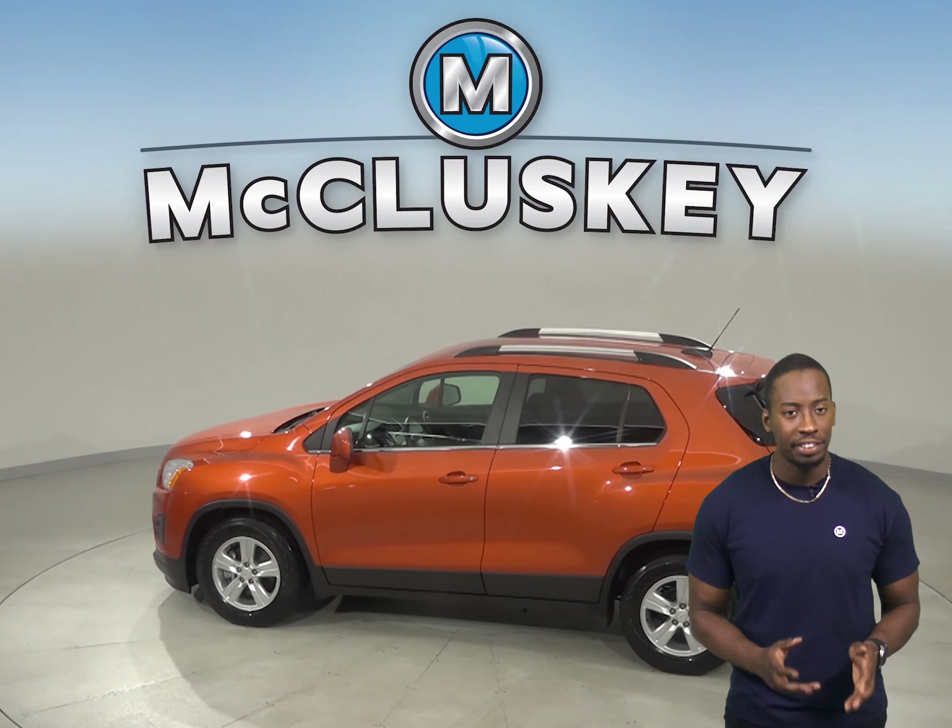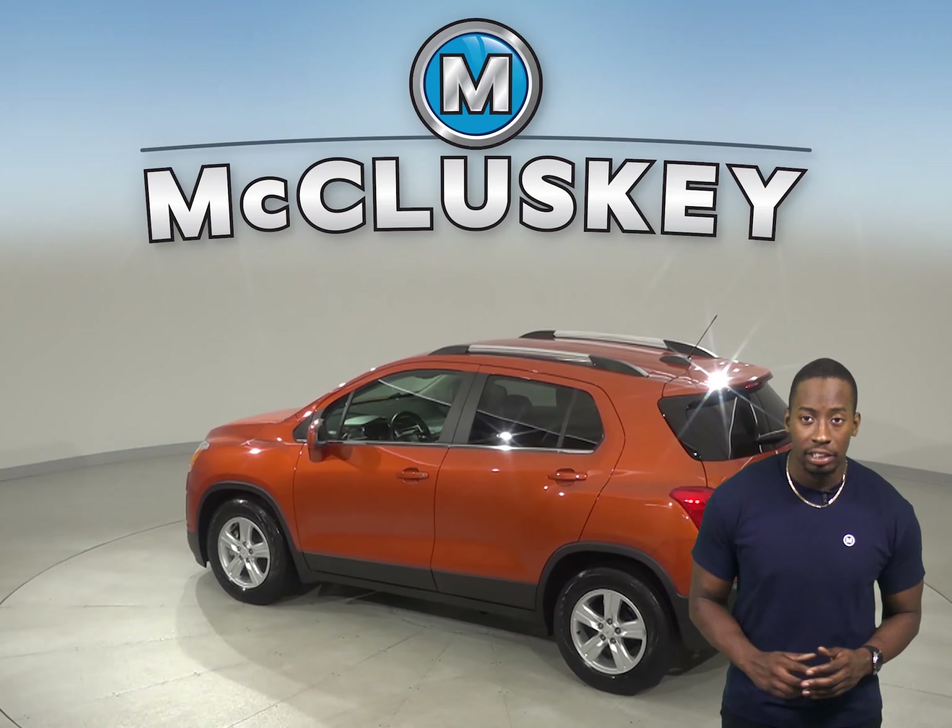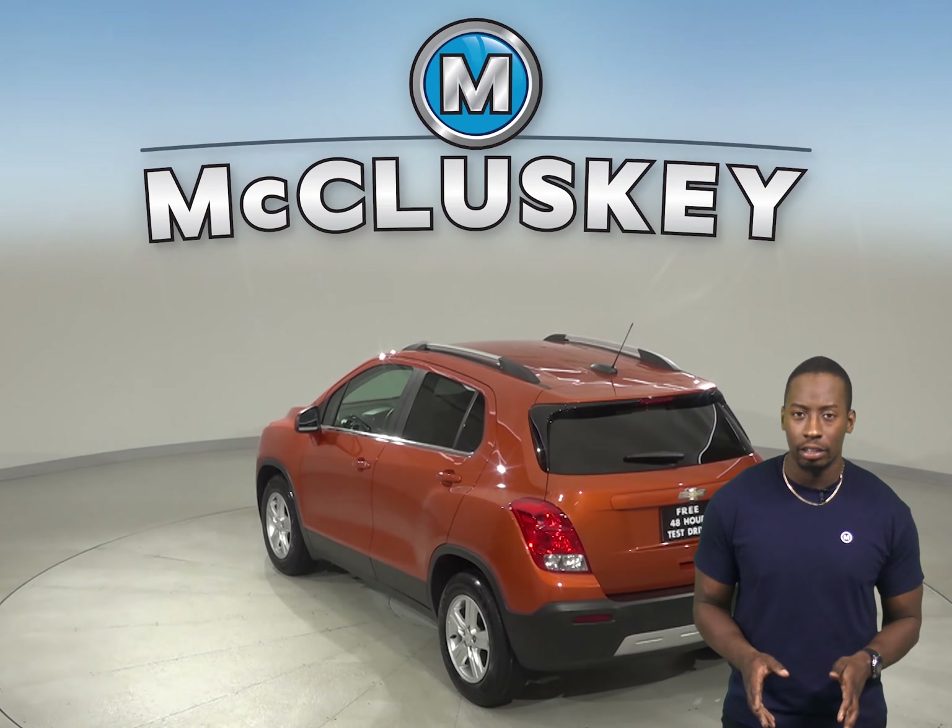There is AM FM radio along with Sirius XM ready radio. The Chevrolet MyLink system will allow you to control all of your entertainment features.